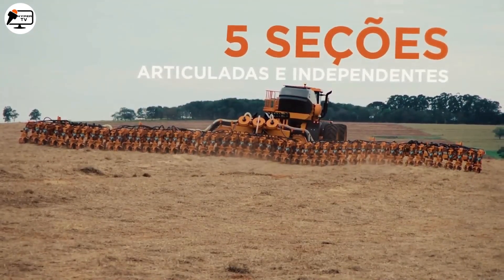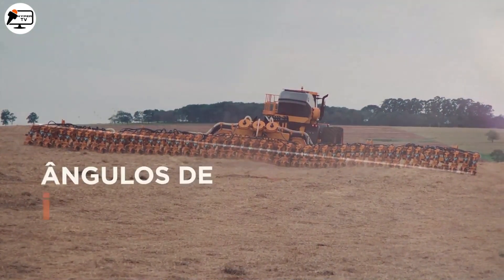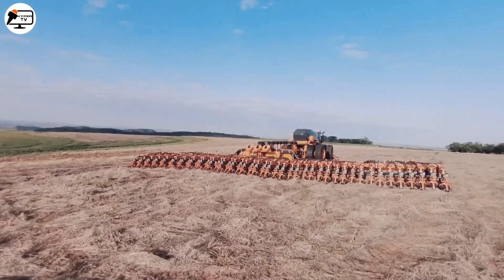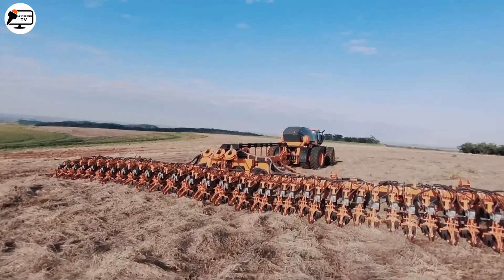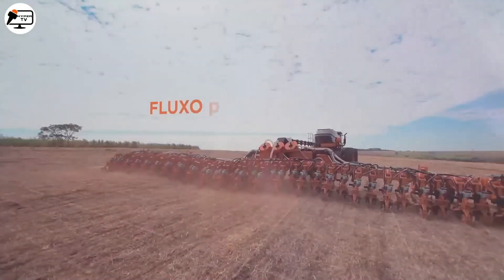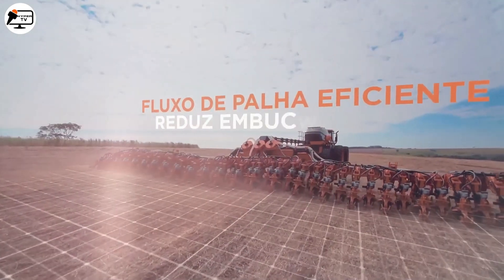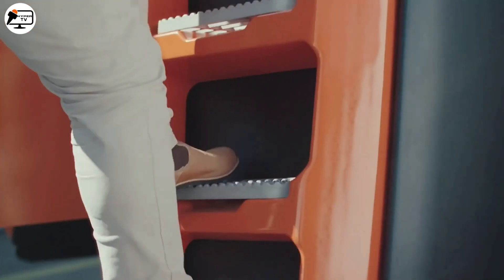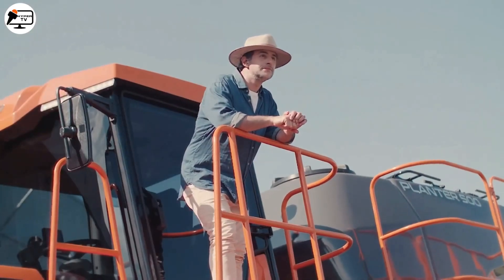Its impressive 8,700-liter seed tank covers a vast area without the need for frequent refills. With 61 planting rows, it offers exceptional coverage. The articulated and independent sections provide a perfect fit for steep terrains of up to 22 degrees, guaranteeing uniform and precise planting across the entire property.